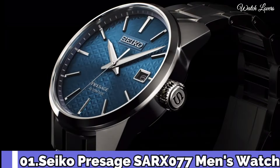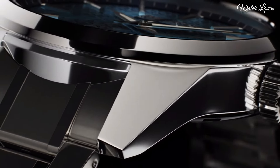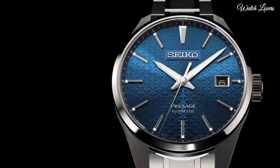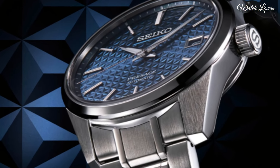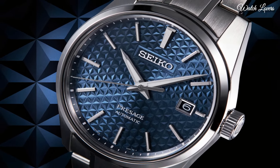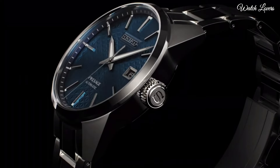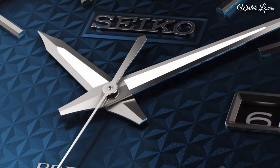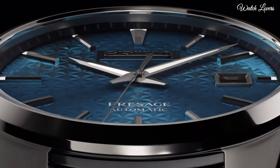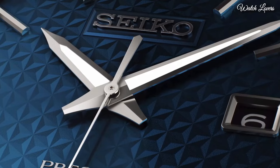Number 1: Seiko Prospex SARX077 Men's Watch. It has Japanese automatic movement, stainless steel hard-coating case of round shape. Case dimensions are 39.3 mm in diameter and 11.1 mm in thickness. Display type: analog. This timepiece has sapphire anti-reflection coating glass, stainless steel hard-coating band in silver. 100 m water resistance. Features: glowing markers, glowing hands, anti-magnetic, date.